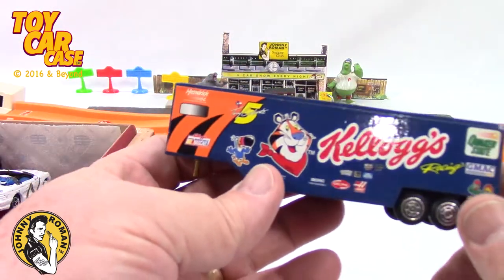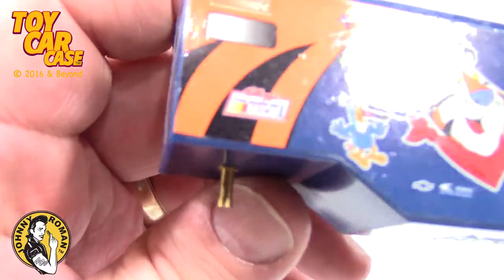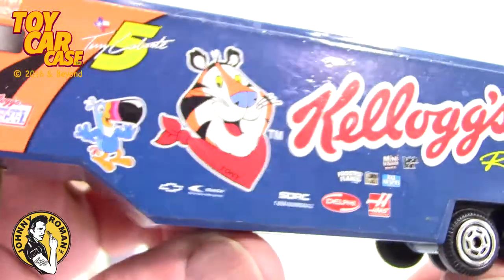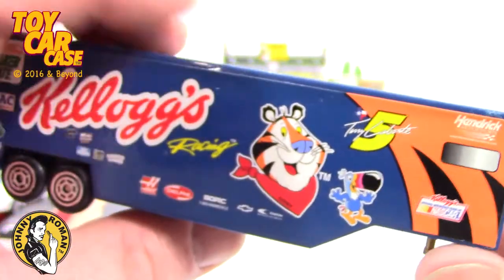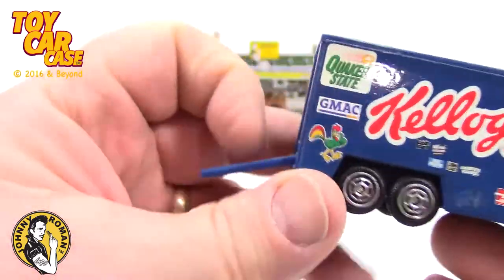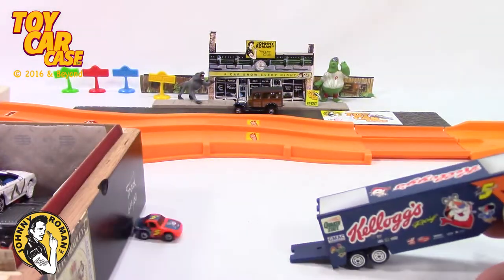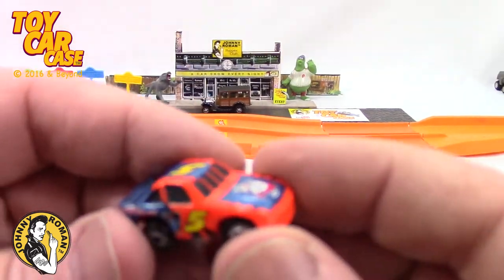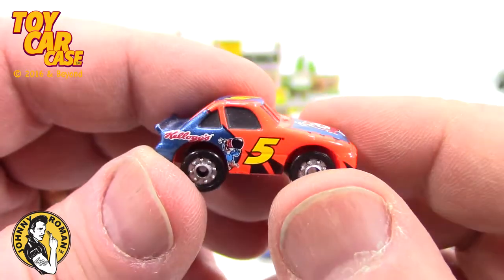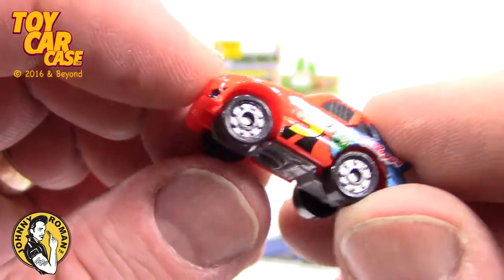First of all, we got a Kellogg's racing trailer. I was digging this one. The only main, hugest problem — no tractor for this thing to pull it. We're going to have to find it. But listen, there's something in there. What do we got? Look at that — the little Tony the Tiger Micro Machine Racer number five that fits in that trailer. How fun is that?